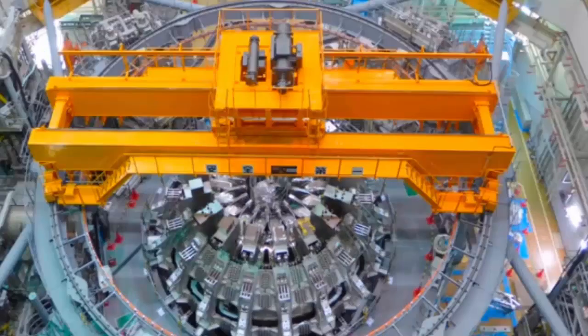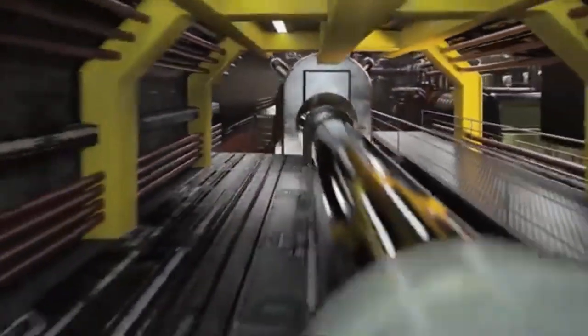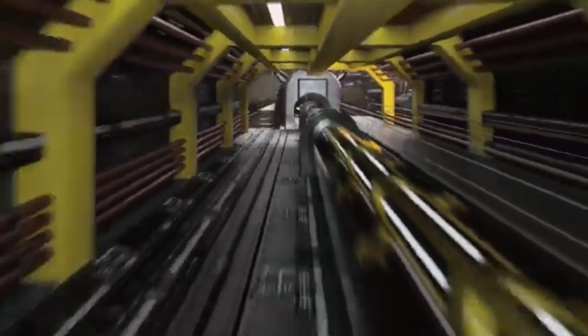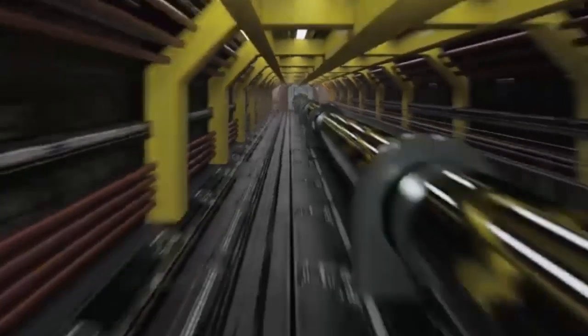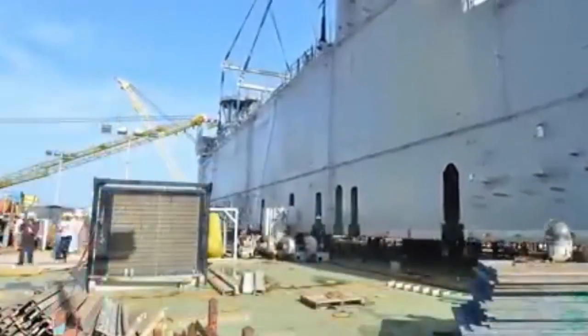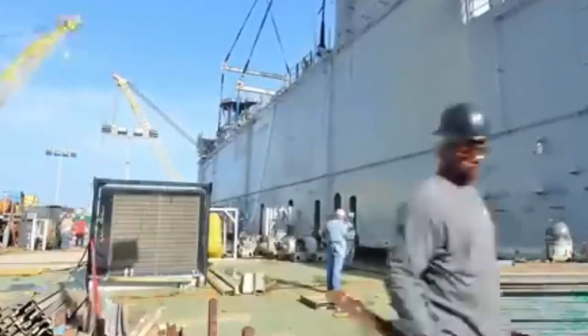Generation 4 reactors are a significant advancement over previous nuclear technologies, offering enhanced safety features, better fuel efficiency, and reduced environmental impact. These reactors are designed to minimize nuclear waste and include passive safety systems to prevent accidents. Their modular design makes them more flexible and suitable for a wide range of applications, including maritime use. The Ministry of Defense has clarified that no further discussions with the industry are planned at this stage, and any future procurement would follow public procurement regulations.